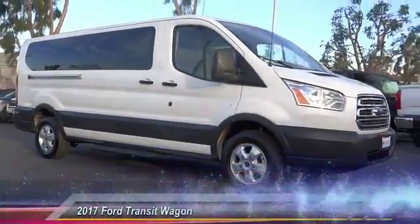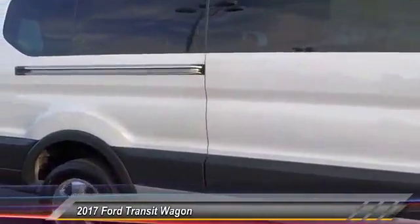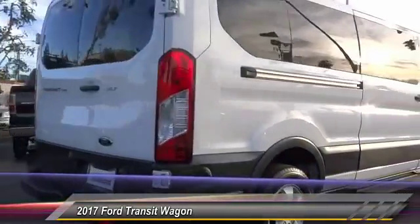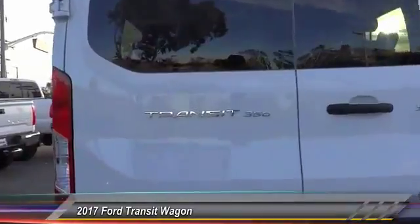The 2017 Ford Transit Connect — the right size the whole world round — is priced below $30,000. This vehicle has less than 25,000 miles. Here are some of this vehicle's great options.